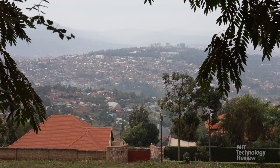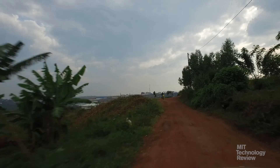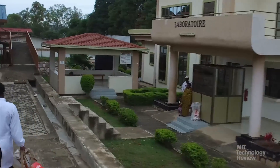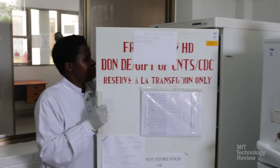Kabgayi District Hospital, a 90-minute drive along a winding, two-lane highway from the capital Kigali, is one of five pilot facilities where the service is now in operation. In the past, hospital staff would make three scheduled trips per week to procure blood products in Kigali, plus additional trips in cases of emergency.